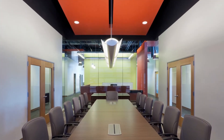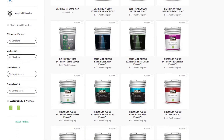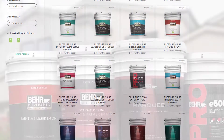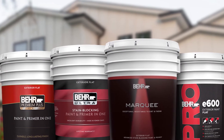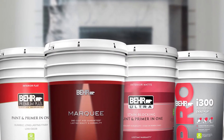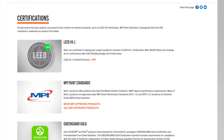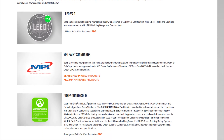To help you specify the right Behr and Kilz products, we are excited to provide Autodesk Revit material library files for our product and color libraries. Behr and Kilz offer coatings to meet the stringent GreenGuard certification standards that help earn points towards LEED certification. Behr also offers coatings that meet or exceed Master Painter Institute (MPI) environmental and performance standards.